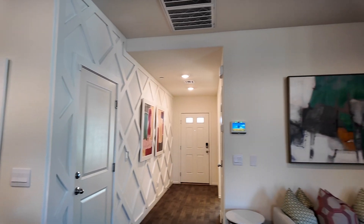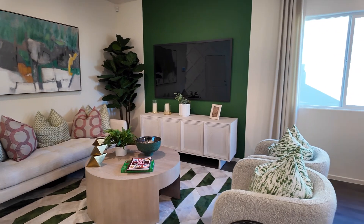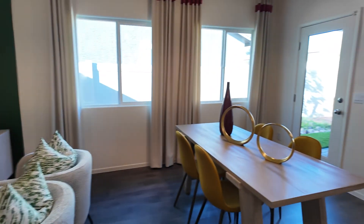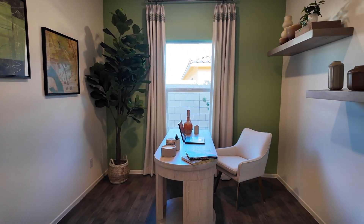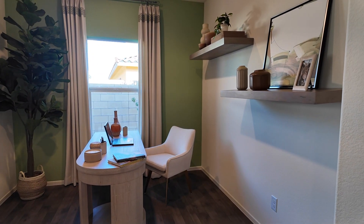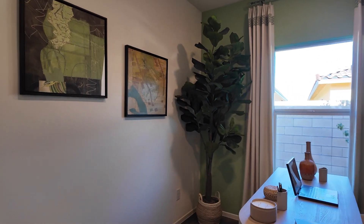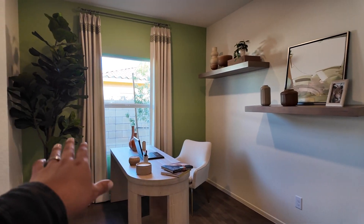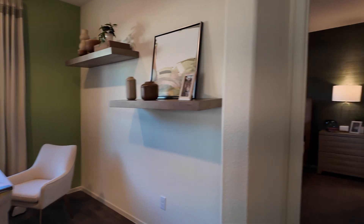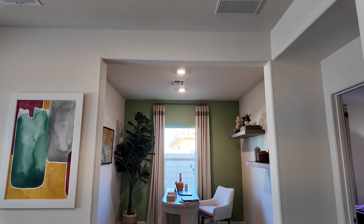The front door is there, and it's a nice open floor plan, which has become really popular lately. I'll show you the backyard at the end. Here is a den — it's staged as an office. I would probably make this an office with a little area for a bar. I had somebody consider closing this up and putting a door to make it another guest bedroom.